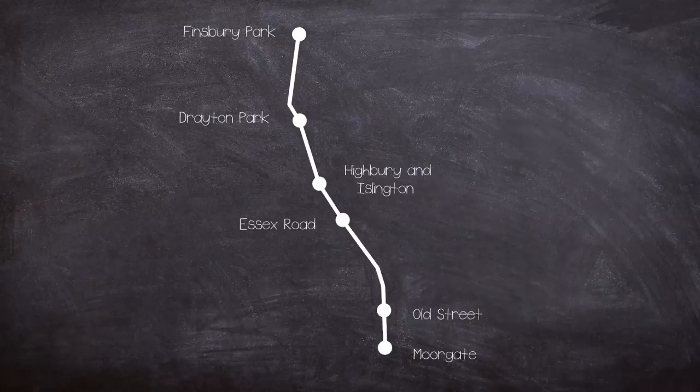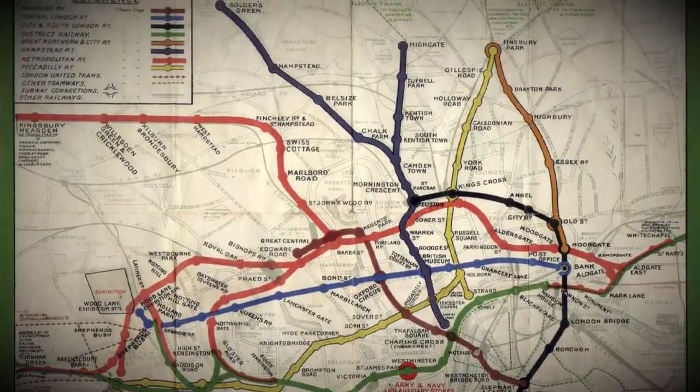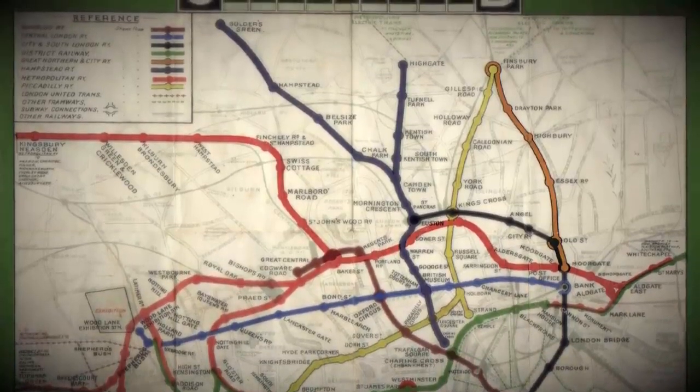During construction the route was originally planned to run beyond Moorgate to a proposed Loughbury Station. These plans were abandoned but a small runoff tunnel had been constructed which would house a sand drag. The line was never very profitable, which led to it being taken over by the Metropolitan Railway, the pre-runner to the Metropolitan Line, in 1913.